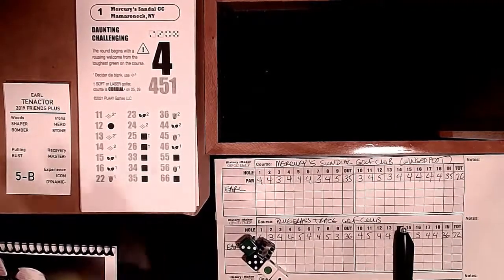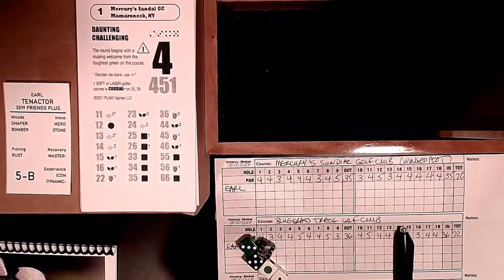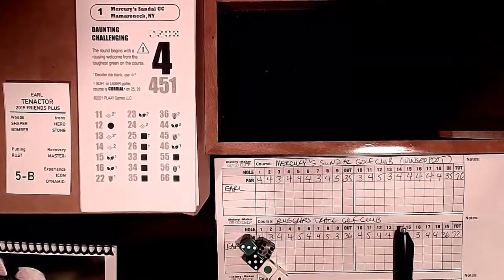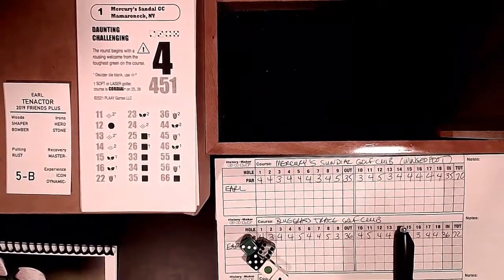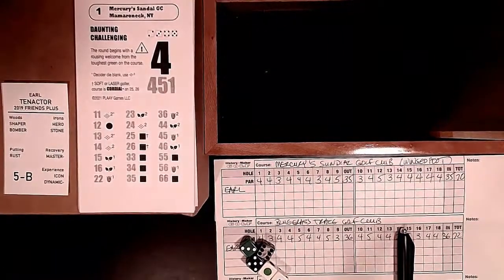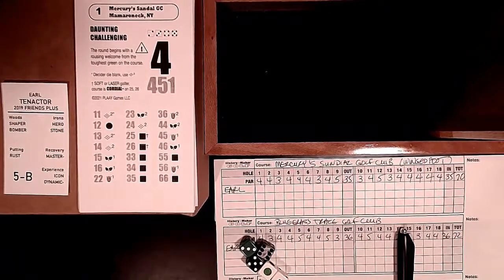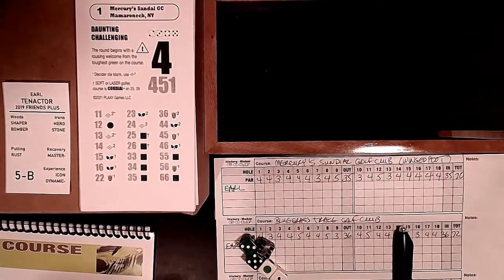I remember a couple of years ago playing a par 5 and hitting like a 3-iron to within 3 feet - and I don't get to play very much. So I have what I'd consider a semi-dynamic quality; every once in a while I'll come up with a really good shot. Let's get moving into this first hole at Winged Foot.